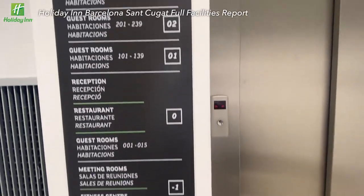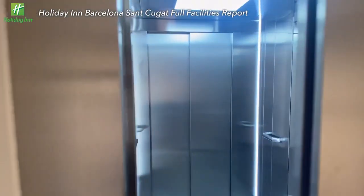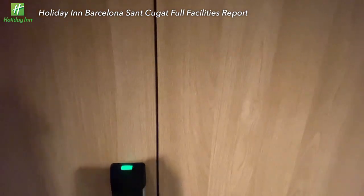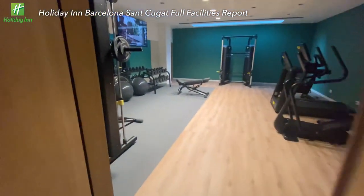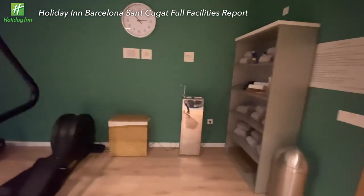Now let's discover the facilities in the hotel. On the minus first floor, there's a gym. It's not big, but seems to have everything needed. I can only show you some footage here.